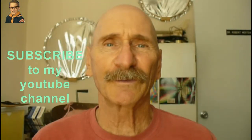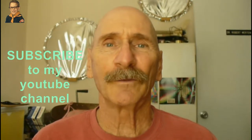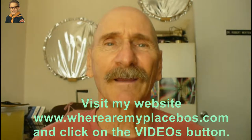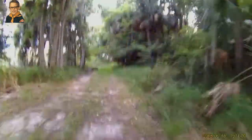Thanks for watching my program. If you like my videos, be sure and subscribe to my YouTube channel. And for an organized listing of my YouTube videos, go to my website, www.whereamyplacebos.com, and click on videos. Have a great day!